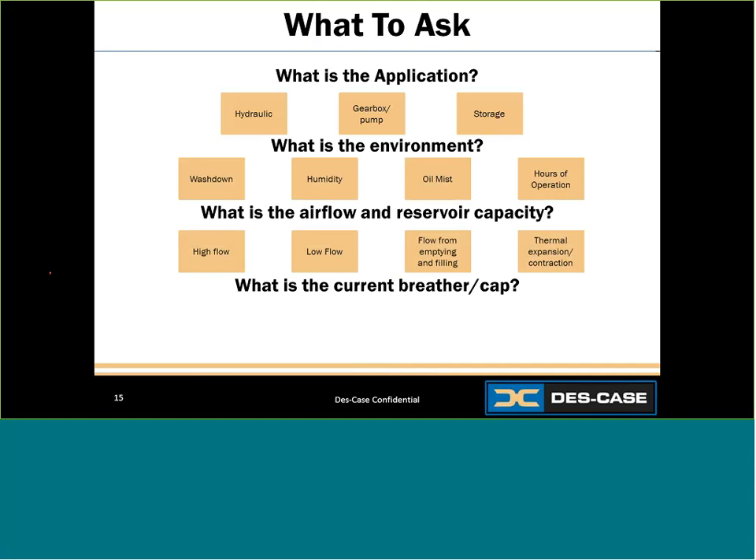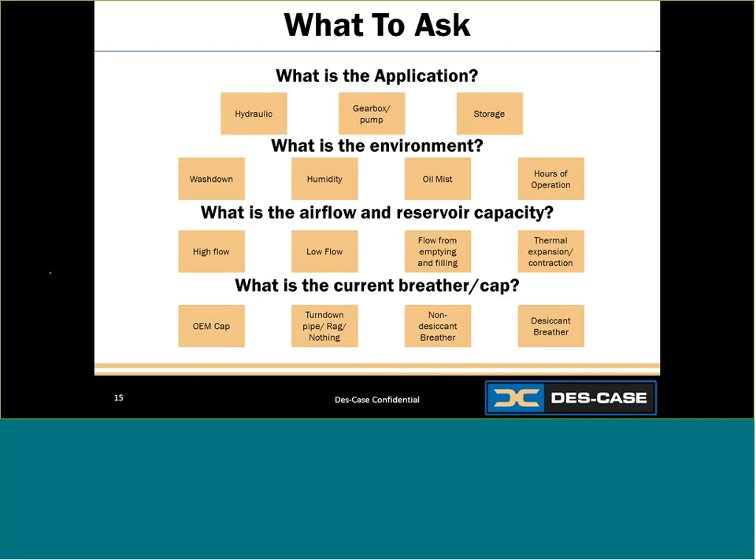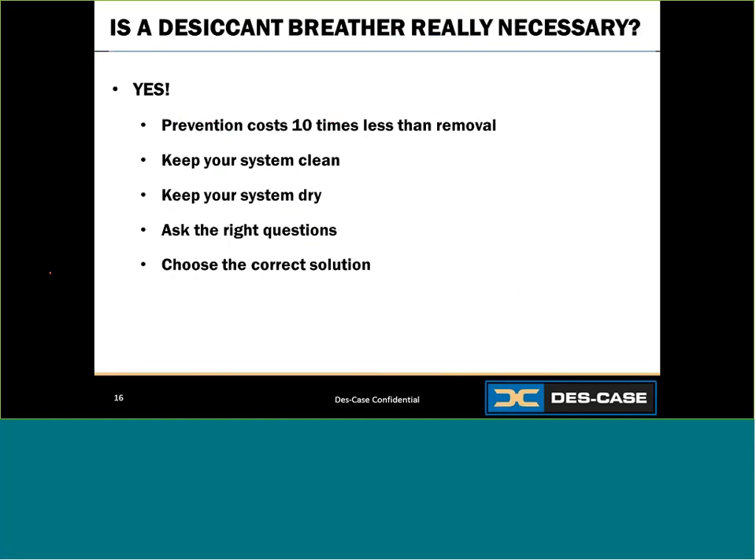The final question is: what is the current breather or cap? Is there nothing protecting it, a turndown pipe, a non-desiccant breather, or a desiccant breather? This is important to ensure you provide the best breather solution and to know what to expect. If you have nothing on that application right now and you place a desiccant breather, it's not going to last very long because it will be actively pulling moisture out of that reservoir until it's nice and dry. So is a desiccant breather really necessary? Certainly — it will cost you 10 times less to keep contamination out than to remove it later. To reduce downtime, prolong lubricant life, and keep your systems running, you need to keep them clean, keep them dry, and choose the right solution by asking the right questions.